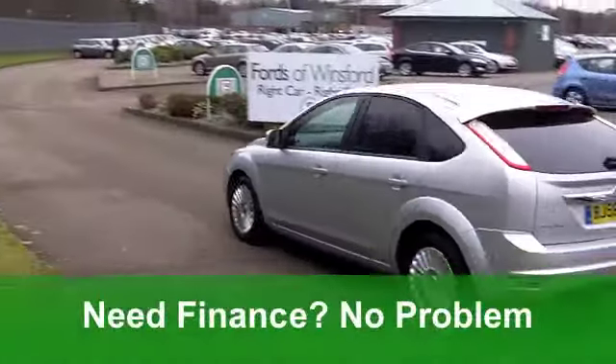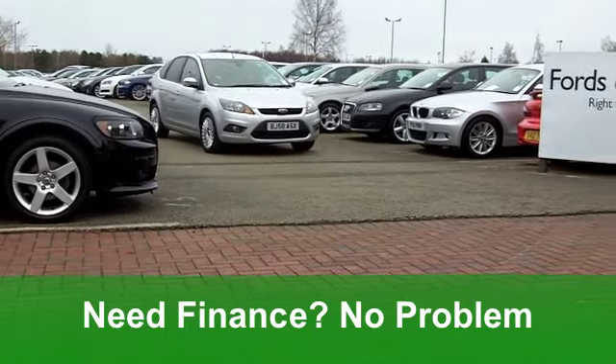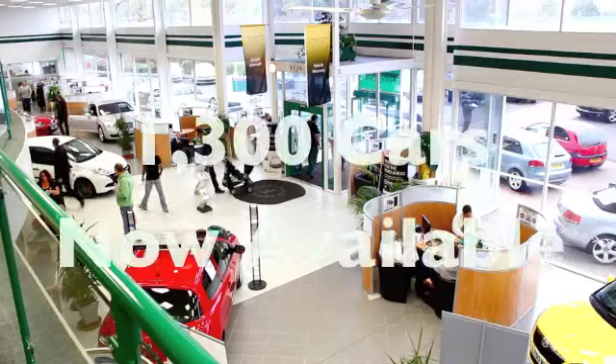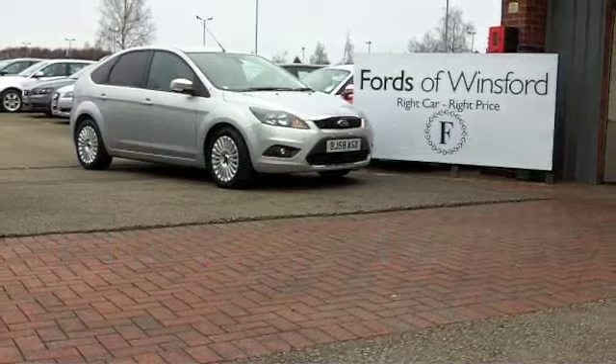On the move, you'll get a combined 63 miles per gallon and 12 months road tax at just £30, so your running costs are very pocket-friendly as well. Come and have a test drive and see what you think — another great Ford at Fords of Winsford.